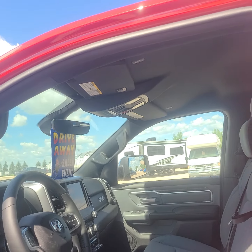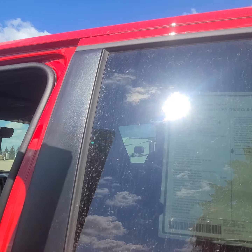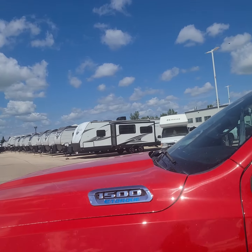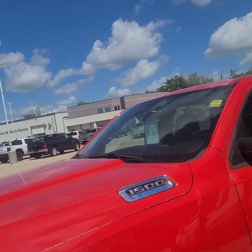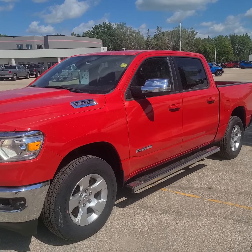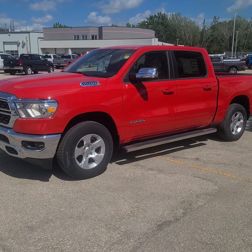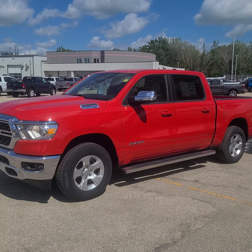Gorgeous unit guys. Regularly priced at $63,030, currently on sale for $56,563. I hope you can come down, take this bad boy out for a ride, and hopefully it'll end up in your driveway. Have a great day guys.